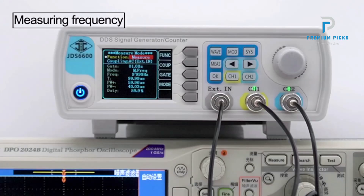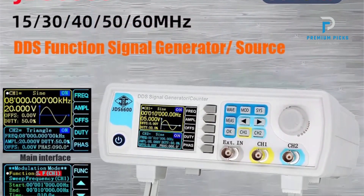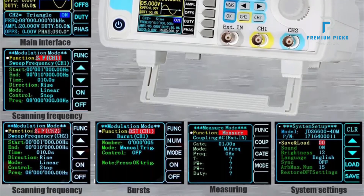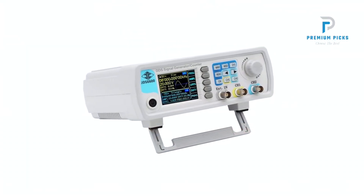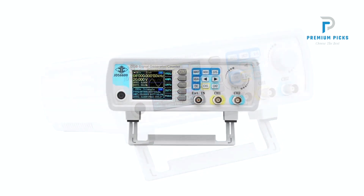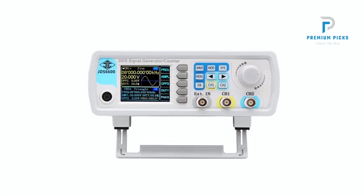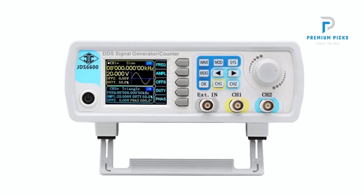Direct Digital Synthesizer (DDS) Technology: Leveraging DDS technology, the instrument delivers stable, precise, and low distortion signals, ensuring reliable performance crucial for accurate experimentation and analysis. Intuitive interface: The 2.4-inch TFT color LCD display provides clear visualization of parameters for both channels simultaneously. Soft silicone keys enhance user experience with high sensitivity and convenient operation.